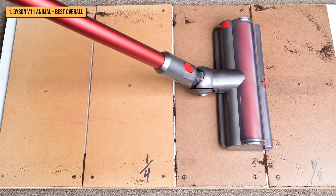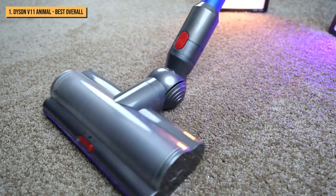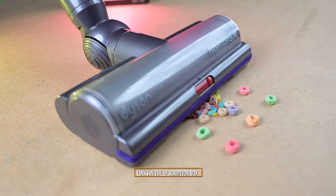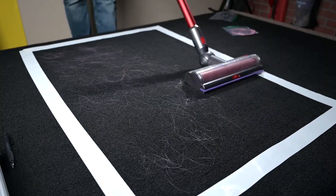Anyway, if you've ever used a Dyson vacuum — or anything that Dyson makes, really — you're probably not surprised to see that the Dyson V11 Animal came out on top. For more information and updated prices about the products mentioned, check the links in the description box below.